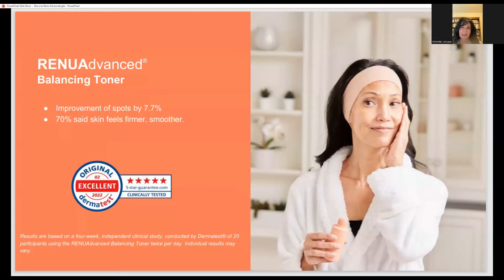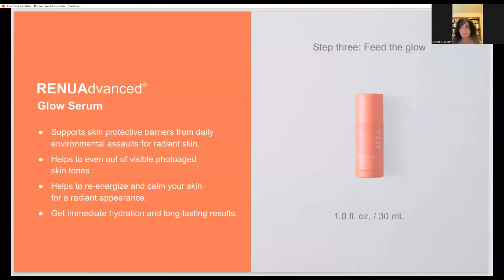Here's the Dermatest study: improved appearance of spots by 7.7%, and 70% said skin feels firmer and smoother. Now let's go on to the beautiful glow serum. I have to say — my wife Tanya started using these products and I'm telling you, like a day into using them, her skin was glowing. It was quite remarkable. Perhaps it's the glow serum?